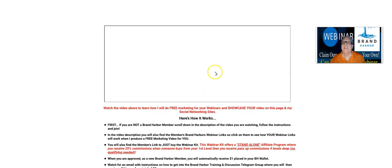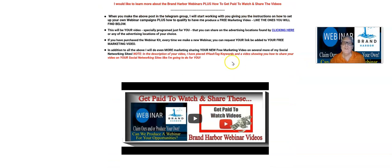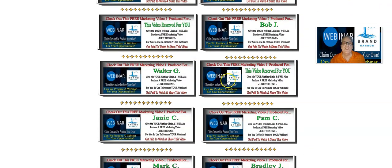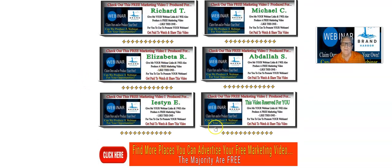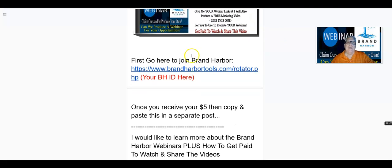So we're going to go back here — give me your webinar links. I'm going to go down here and show you when I produce this video for you, I'm going to place it down in the inventory down here. You can see that I'm already in the process of making, or I've already made, the video for some of these members down here, and yours will go down probably below here. So in the description of this video, you're going to find when you join Brand Harbor — free to join — you're going to find your sponsor's link with their ID in the description of your video.